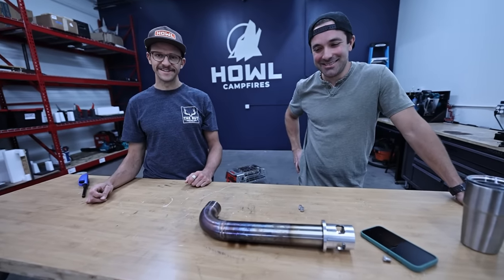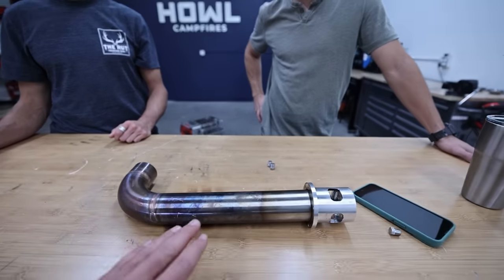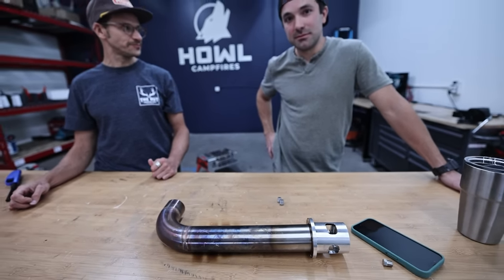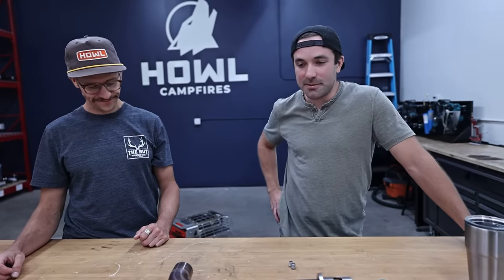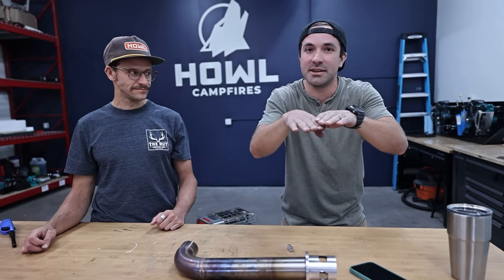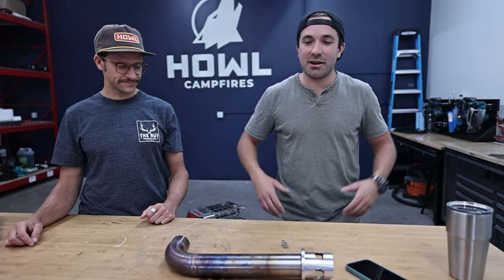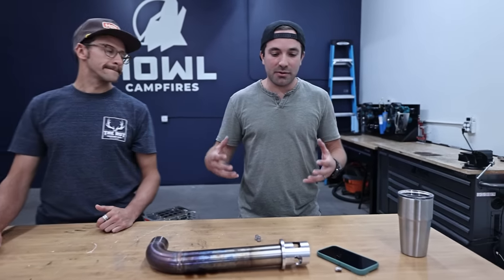So the IR heat — why is it more important than the flame heat, and what sets this thing apart? With traditional propane fire pits you're just trying to heat people through convection, and hot air rises — so if all your heat is basically hot air, it's just going to go up and away from you. If you've ever used a traditional propane fire pit, you kind of have to lean over it to get any warmth, and that really doesn't work in the real world if you're sitting in a chair around a campfire.